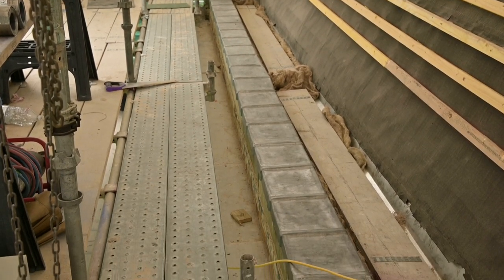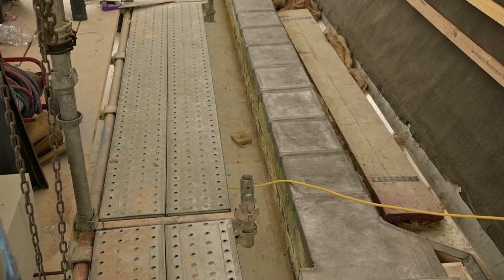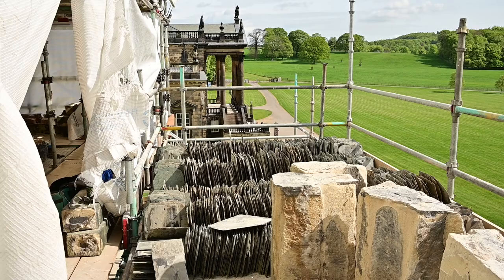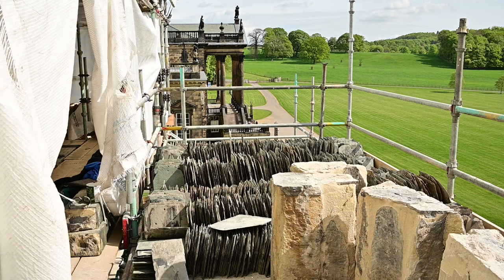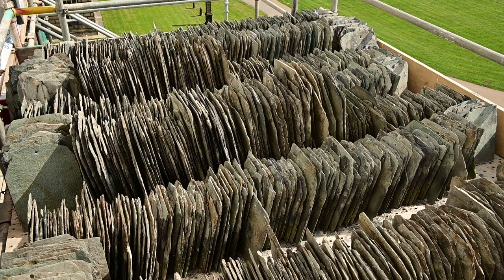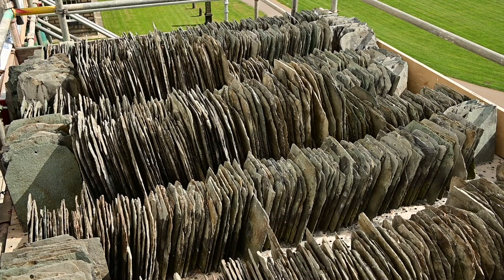Perished lead flashings have also been replaced. The original green Westmoreland slates were retained and stored during the building work and these have now been refitted and returned to the roof.